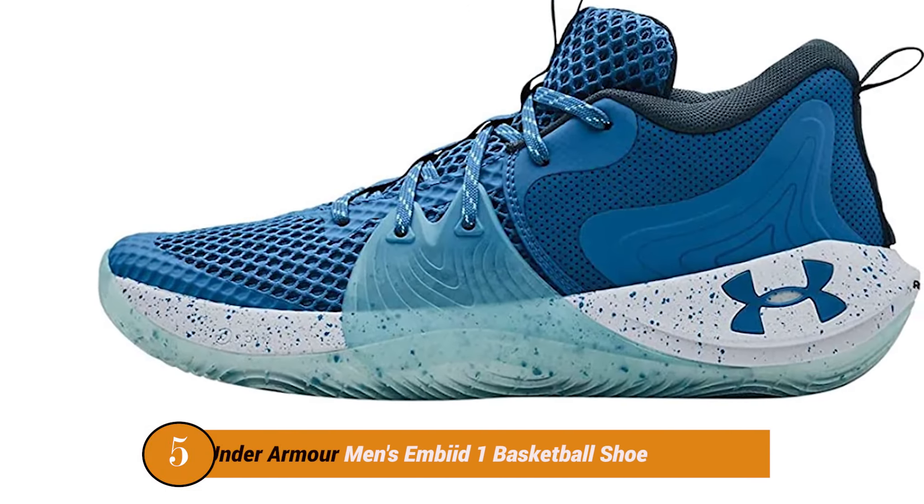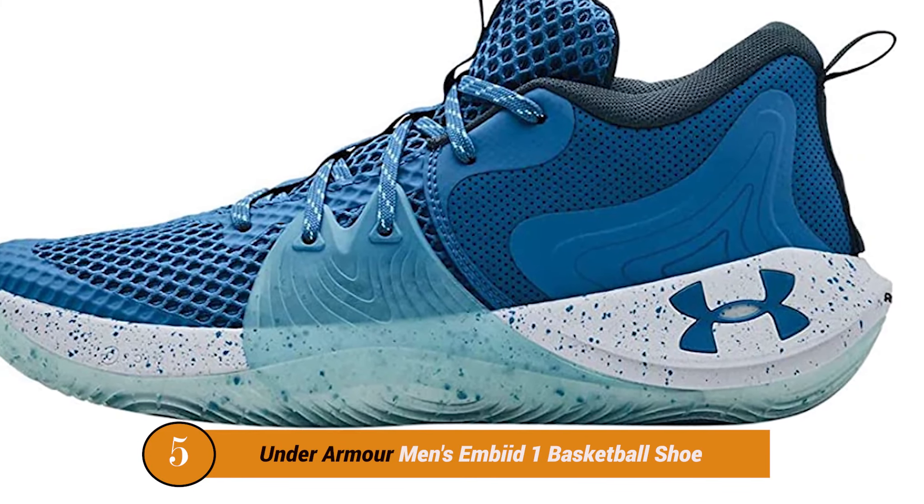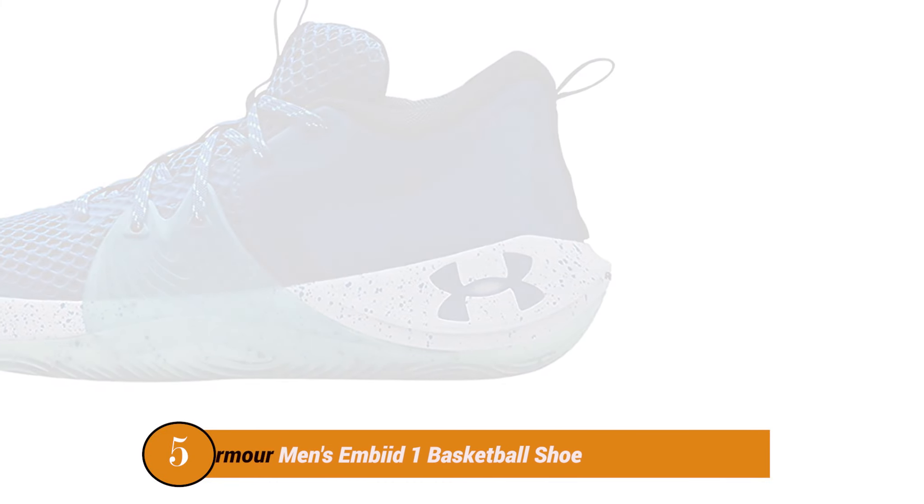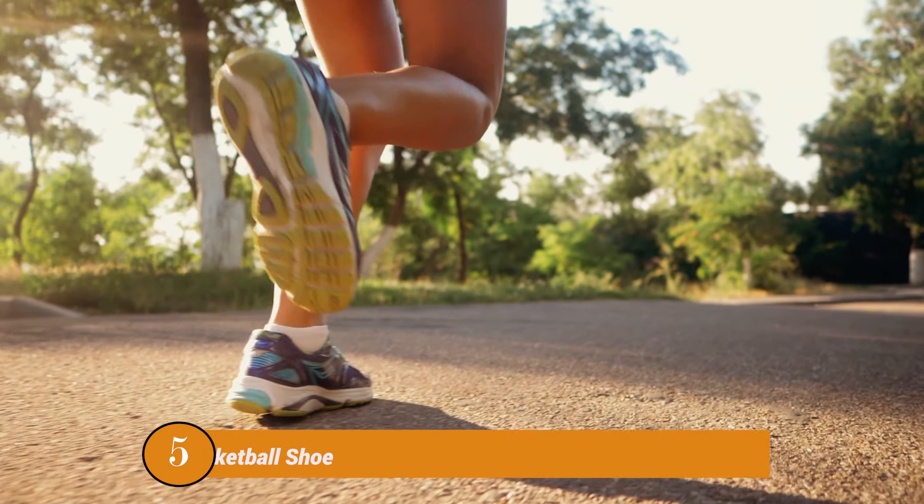Number Five Product: Under Armour Men's N1XT L1 Basketball Shoe. Just like Joel himself, these shoes...